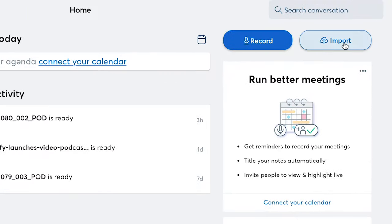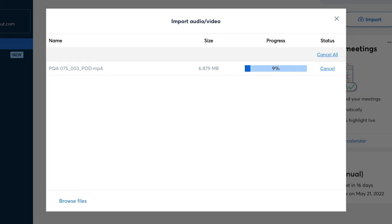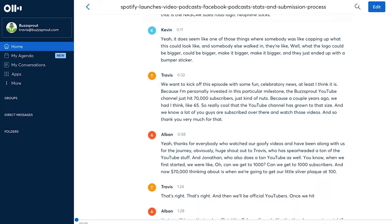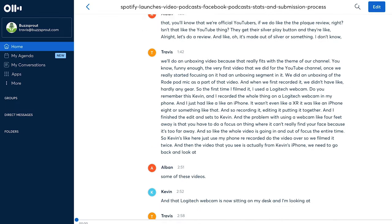The first transcription service we recommend is Otter.ai. Otter helps podcasters amplify their message by offering effortless transcription services. It works by allowing you to import existing recordings in a variety of formats like MP3 and WAV. Otter then uses the software to convert the audio to text, and before you know it, you can embed that transcript on your episode page.